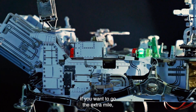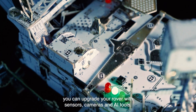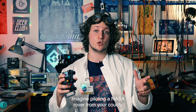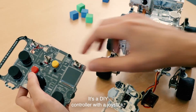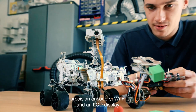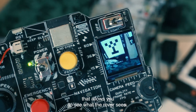If you want to go the extra mile, you can upgrade your rover with sensors, cameras and AI tools. Imagine piloting a NASA rover from your couch. Our mission control module does just that. It's a DIY controller with a joystick, precision encoders, Wi-Fi and an LCD display that allows you to see what the rover sees.